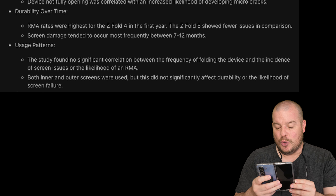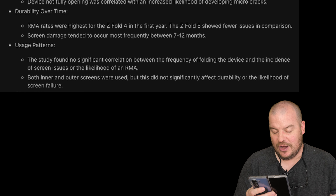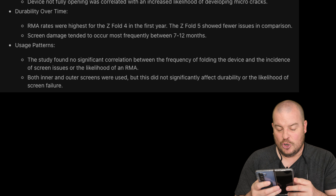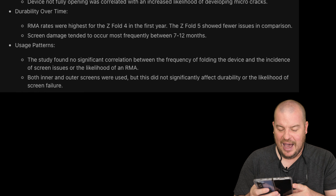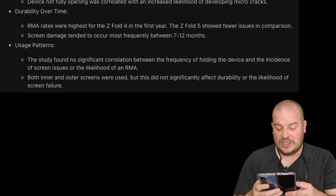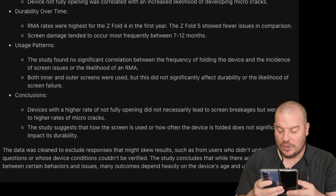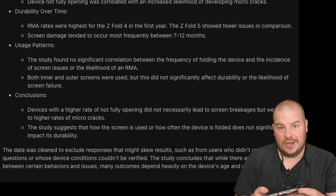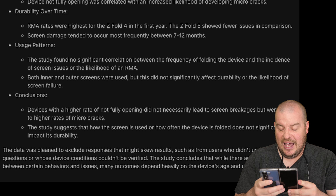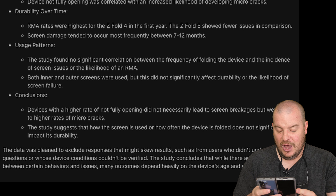On usage patterns, the study found no significant correlation between the frequency of folding the device and the incidence of screen issues or the likelihood of an RMA. Both inner and outer screens were used, but this did not significantly affect durability or the likelihood of screen failure. I agree — using one screen over the other isn't going to cause more issues. Devices with a higher rate of not fully opening did not necessarily lead to screen breakage but were linked to higher rates of micro cracks.